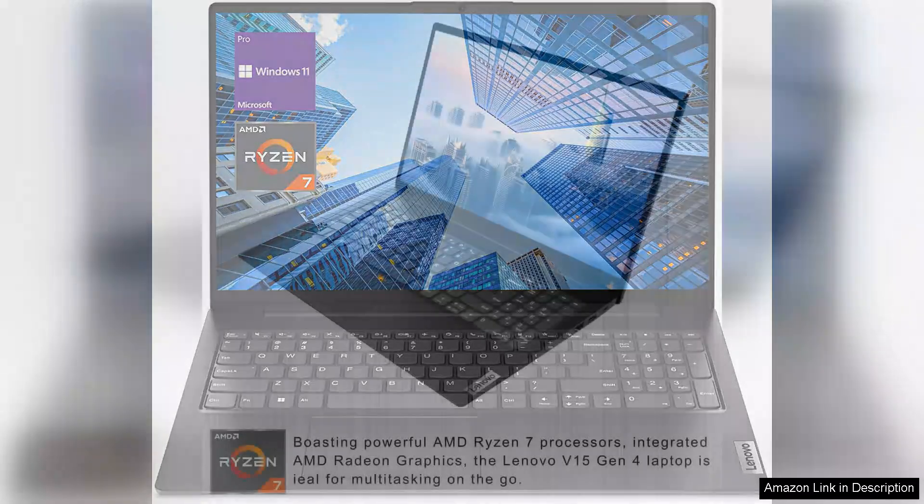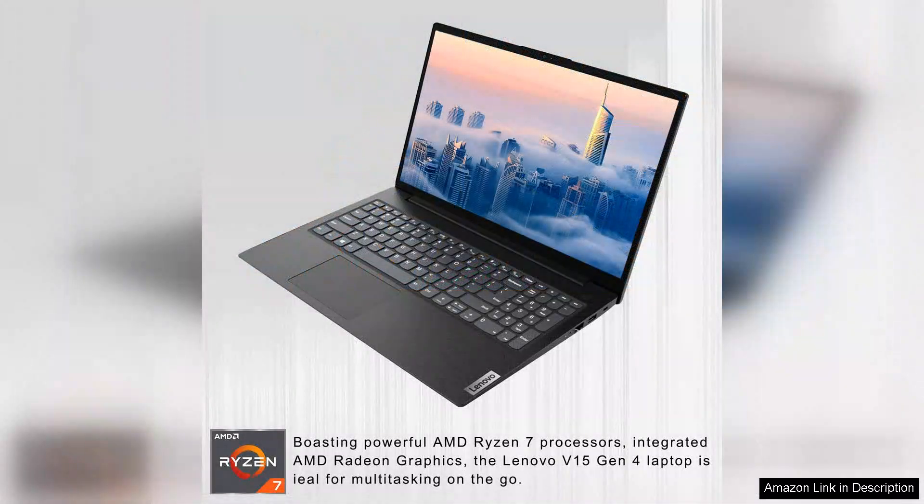The AMD Ryzen 7 7730 processor delivers impressive performance, effortlessly handling intensive tasks from data analysis to graphic design.